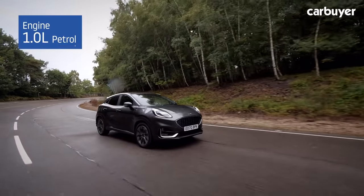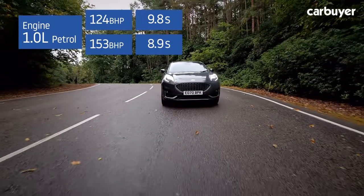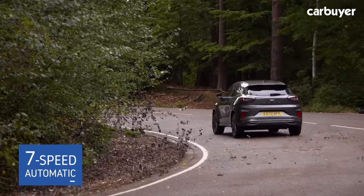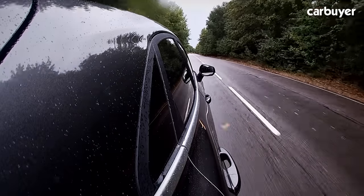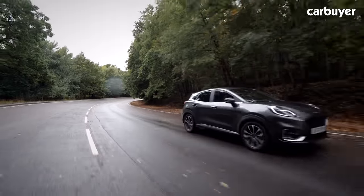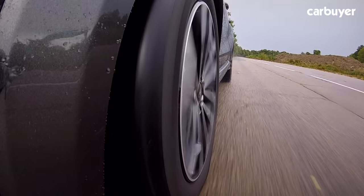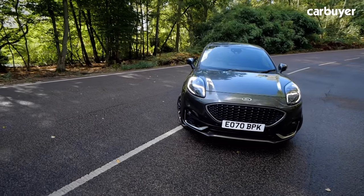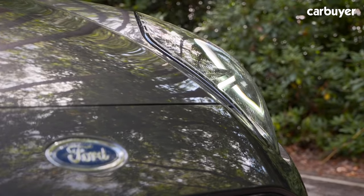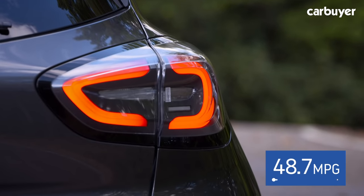Two versions of the one-litre petrol are available with 124 and 153 brake horsepower, taking 9.8 and 8.9 seconds respectively to do 0 to 62 mph. The Puma comes standard with a six-speed manual gearbox, but there's also the option of a seven-speed automatic. Both versions of the engine feature mild hybrid technology, which harvests energy under braking and stores it in a small battery to power electronics and give the engine a small boost when accelerating. The engine can also shut down one cylinder when full power isn't needed. The lower-powered engine can manage up to 51.4 mpg, while the top version manages up to 48.7 mpg.